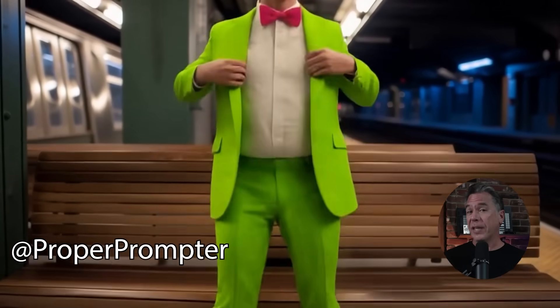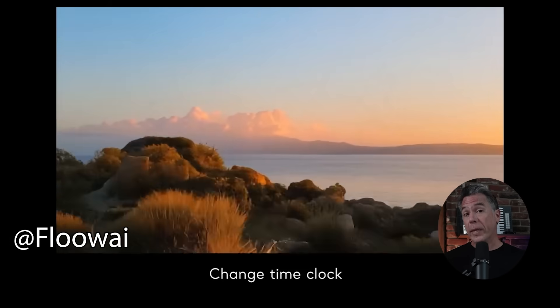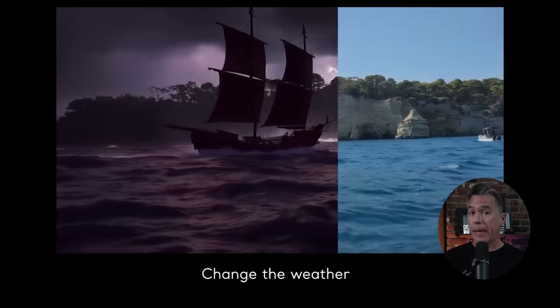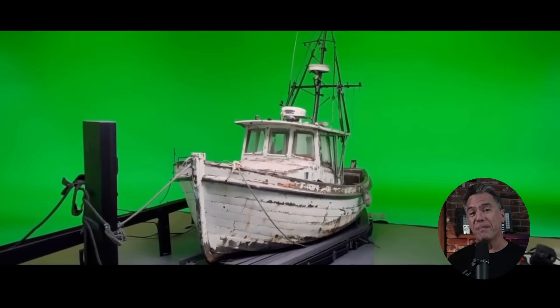Runway have dropped a pretty big bombshell in the world of AI video. This marks an impressive jump in terms of what we can do with our footage, be it AI generated or traditionally captured. So today we're going to dive in to see how it works, if it really is the death of the VFX industry. Spoilers, it's not. But that also does not mean it isn't good. Let's dive in.